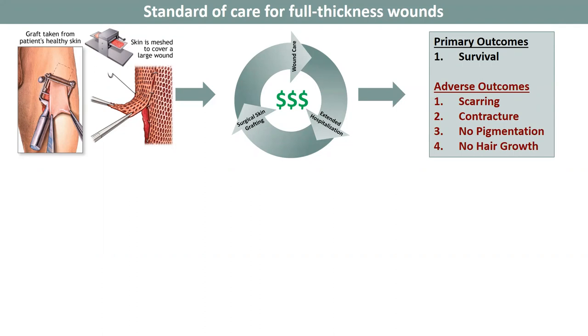However, there are adverse events including scarring, contracture, loss of pigmentation, and loss of hair growth in the area that has been transplanted.